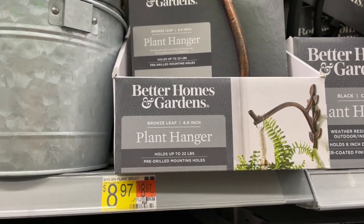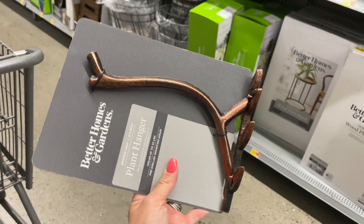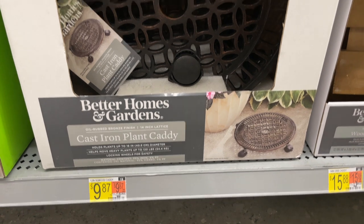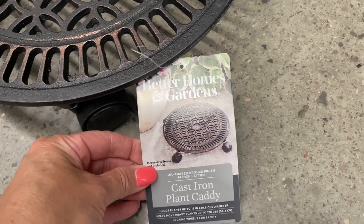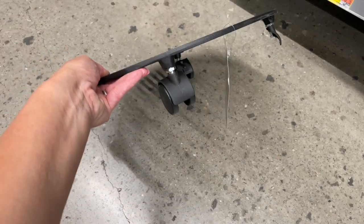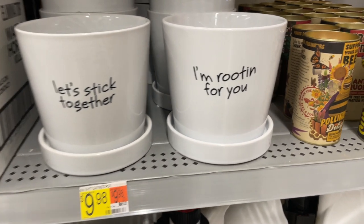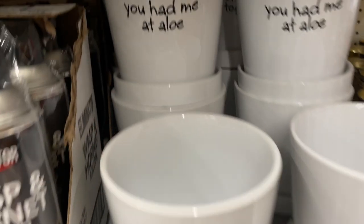I'm loving this bronze leaf plant hanger — you could use it indoors or outdoors, not just for plants but also for bird feeders or lanterns. It's definitely going to add elegance to your home. Another bronze item that caught my eye in the outdoor section was this cast iron plant caddy. It's very heavy but moves around well. It would add a luxe look to any porch, balcony, or patio, is all-weather resistant, and can hold plants up to 120 pounds. I also thought these little planters were really cute — one says 'I'm rooting for you,' another 'Let's stick together,' and my favorite, 'You had me at aloe.'